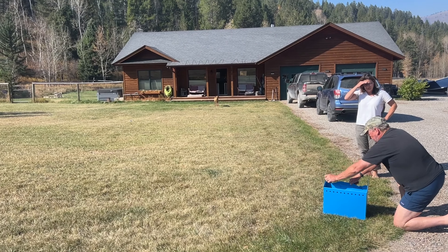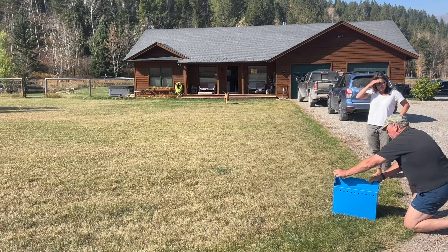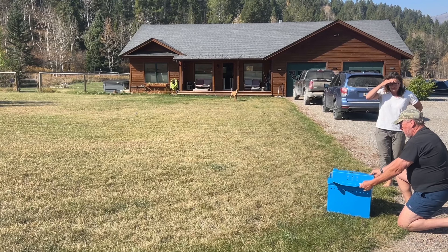Hey everyone, I'm Amanda and I'm going to be taking you through this week's patient update. Let's get started with some good news: we had two releases this past week. Both are juvenile Swainson's hawks.